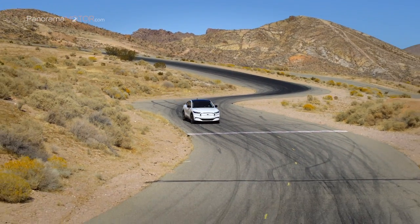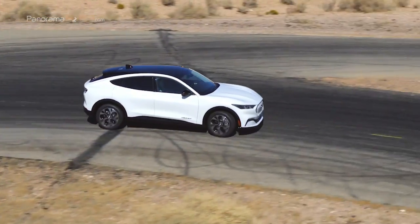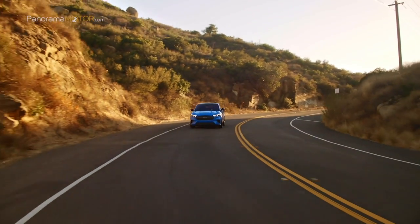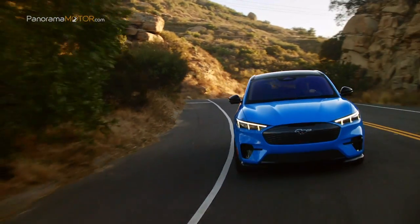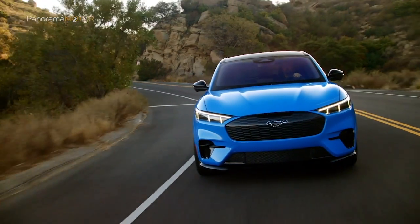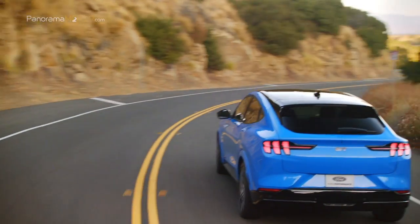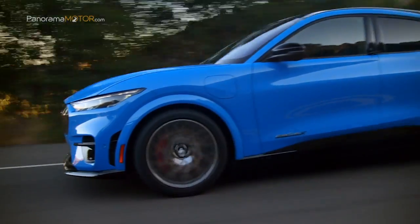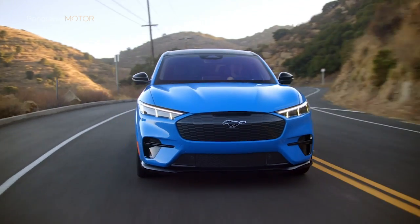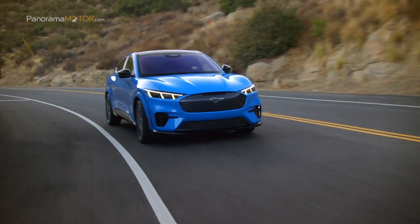En la configuración de autonomía extendida con tracción total, el Mustang Mach-E apunta a una potencia de 377 caballos con un par de 565 Nm. Ford también ofrecerá una versión especial performance, el Mustang Mach-E GT, con el objetivo de acelerar de 0 a 100 en menos de 5 segundos, con una potencia estimada de 465 caballos y 830 Nm.